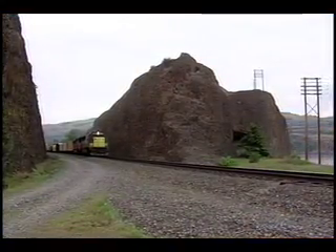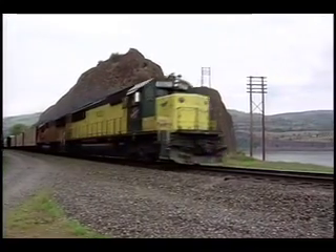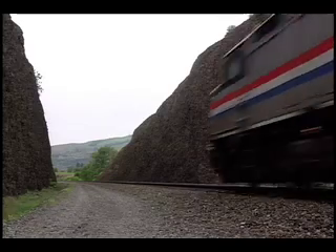We dig into some older footage to show you Chicago and Northwestern Power, which once frequented the gorge. You'll also see Amtrak's Pioneer before it was discontinued.